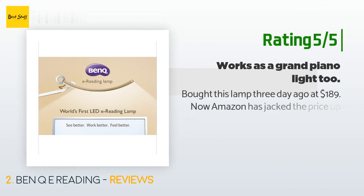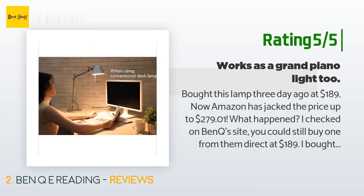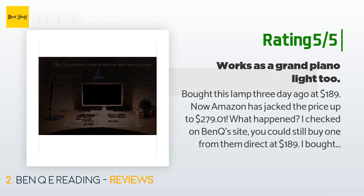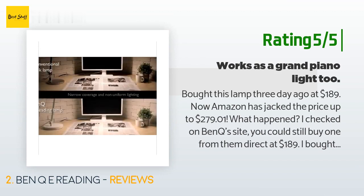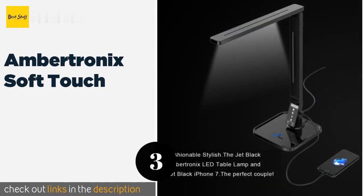Another happy customer said: Bought this lamp three days ago at $189; now Amazon has jacked the price up to $279. I checked BenQ's site and you could still buy one from them direct at $189. I bought it as a light for my grand piano. I had gone through quite a few piano lights, some costing even more, but none worked out satisfactorily. With the BenQ I found the right cool temperature, making reading the music easy on my eyes.